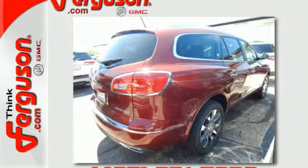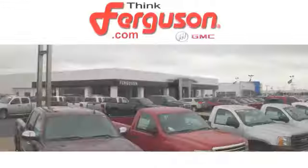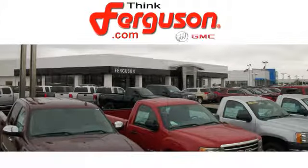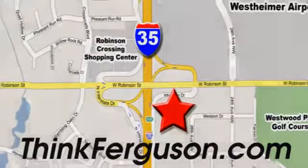Take it home today. The deals won't get any better than they are every day at Ferguson Buick GMC. The customer service is great too. We are conveniently located off I-35 and West Robinson Street in Norman, Oklahoma.